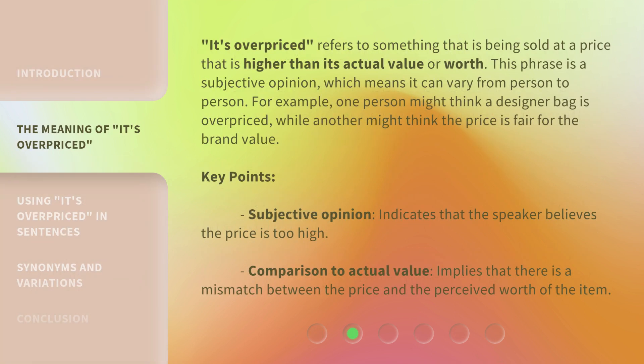'It's overpriced' refers to something that is being sold at a price that is higher than its actual value or worth. This phrase is a subjective opinion, which means it can vary from person to person. For example, one person might think a designer bag is overpriced, while another might think the price is fair for the brand value.